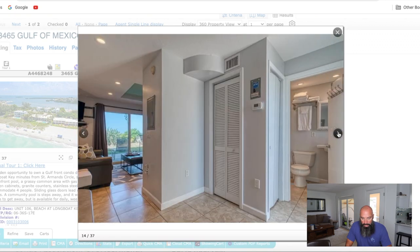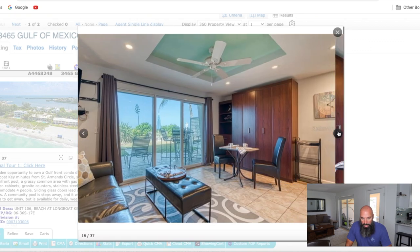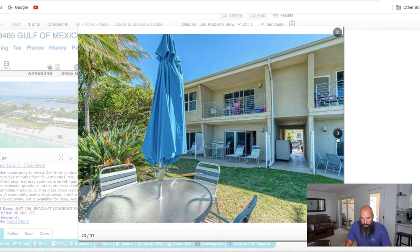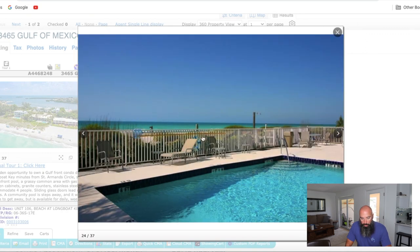It's got a little patio you can walk out on, facing directly west. You've got the pool right there and then the beautiful Gulf of Mexico.